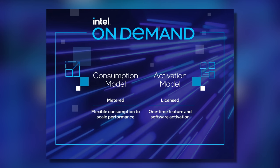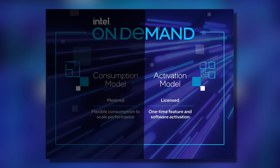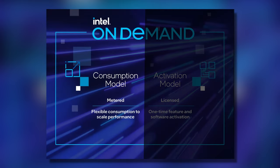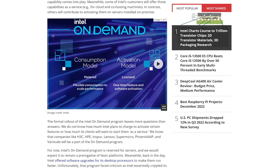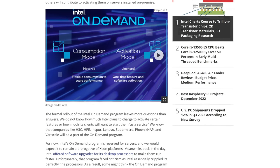The two licensing models Intel will be enabling are an activation model, meaning you pay once and it's unlocked forever, and a consumption model where you pay based on your usage. The move is seen as a way for Intel to cut down on the amount of SKUs it makes, therefore cutting costs, though I doubt any of those cost savings will ever reach consumers.